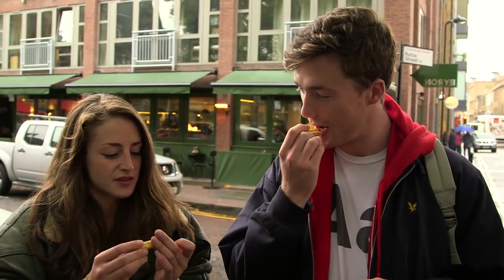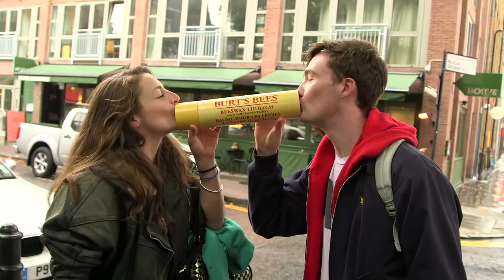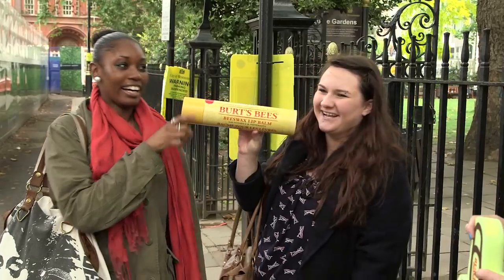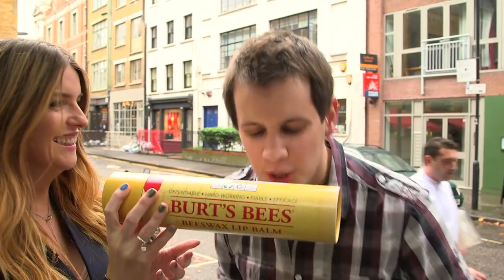I think lip balm is always nicest if you kind of want to eat it a little bit. Delicious. 100% natural. Definitely. Absolutely 100% natural. All natural. Brilliant. I love Burt's.